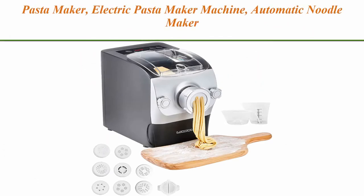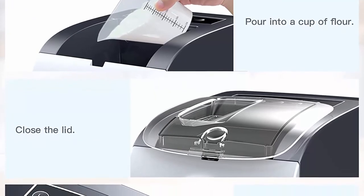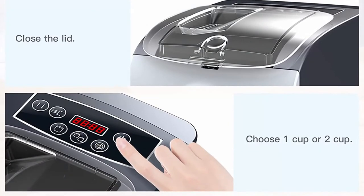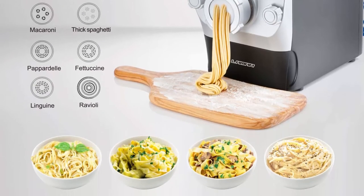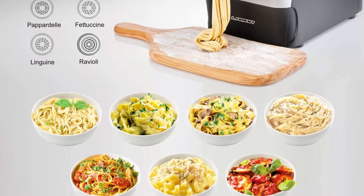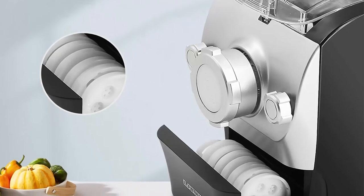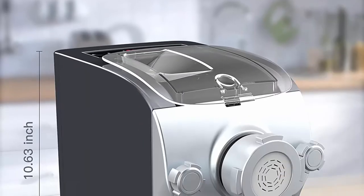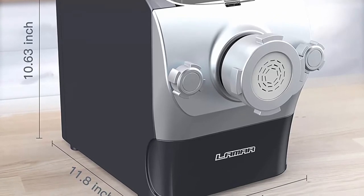Number 6: Electric pasta maker — automatic noodle maker for the kitchen with 8 different pasta shapes to choose from and an LCD display. So easy to make noodles: it automatically mixes, kneads, and extrudes your favorites. Once the noodles are extruded you can boil them right away — no drying time required. Make two to three servings of fresh homemade pasta in 15 minutes. Includes 8 pasta shaping discs: linguine, fettuccine, pappardelle, thin spaghetti, thick spaghetti, triangular macaroni, lasagna, and ravioli with a ravioli crimper.